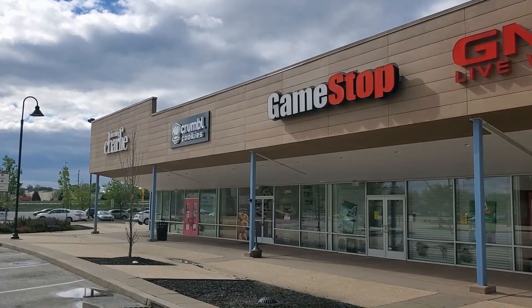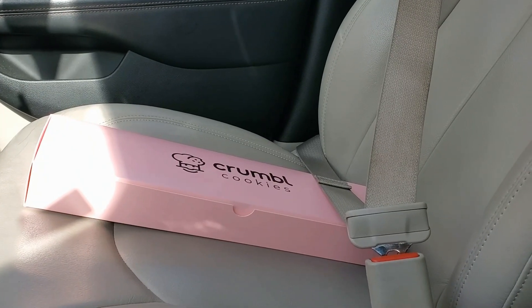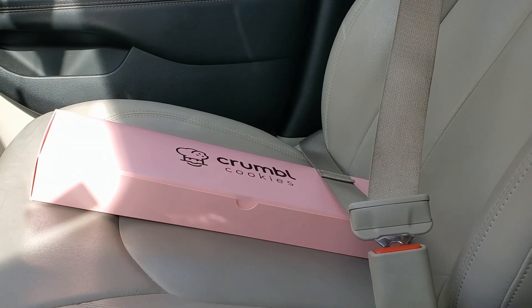Good morning! Today is another beautiful Monday and you know what that means — we got to go secure the Crumbl cookies and try them out for this week. Let's go! We're here now, we just got to go inside and get them. We got them and they're secure, so now we just got to drive back through all that traffic and go home and try these out.